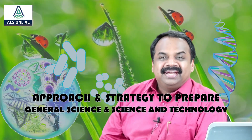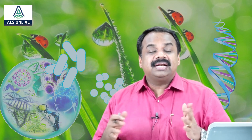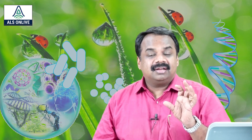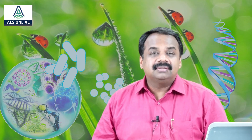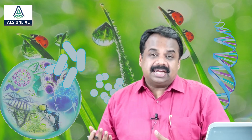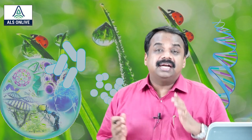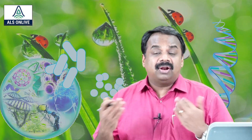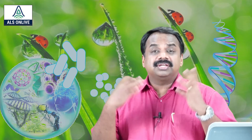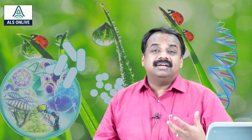Hello, and in this particular video, I would like to discuss the strategy for general science and science and technology. That is another crucial component in our civil service preparation. Many arts graduates find it a bit difficult because of the fear about science. Otherwise, it is not that difficult because we are not supposed to study anything beyond maybe 10th standard level in science. The rest is all general knowledge, a layman's understanding of some science. We are not supposed to know the intricacies of science, but still many people are afraid of it — that is because of the self-created fear about the subject.